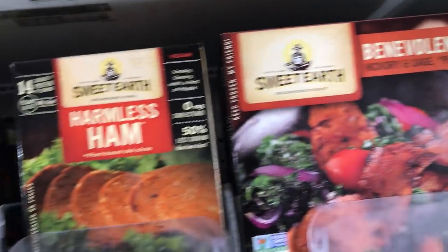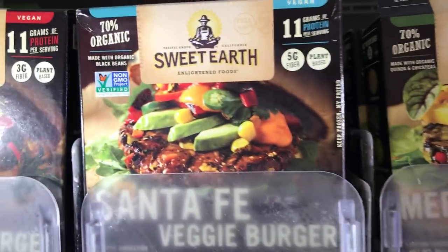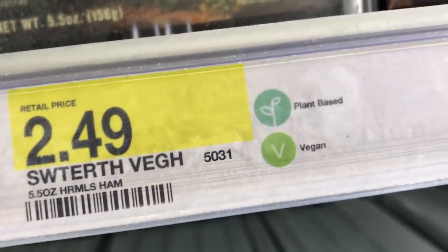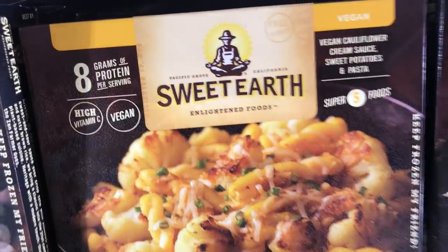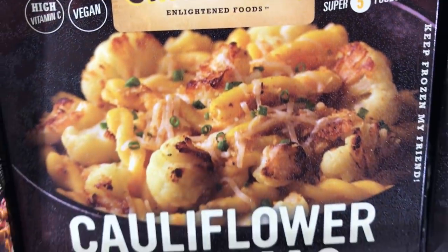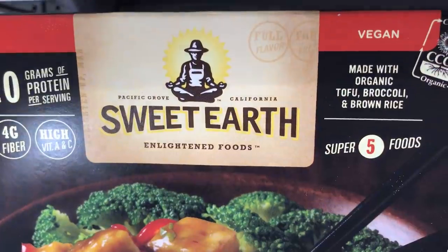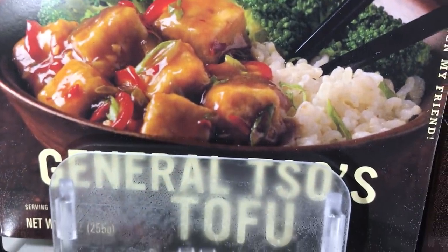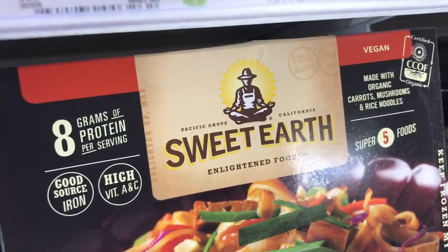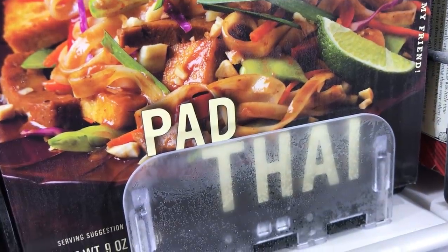I also found some new products by Sweet Earth: the Benevolent Bacon, the Harmless Ham, the Mediterranean, Santa Fe, and Teriyaki Burgers. I have not tried those, but I like that they all say vegan right on the package. And there's a Cauliflower Mac and Cheese — let me know in the comments if you've tried it, because I've heard mixed reviews. We have General Tso's Tofu, which was really good — I did try that. The Kyoto Stir Fry, also really good. And the Pad Thai, which wasn't as good as I hoped but still okay.